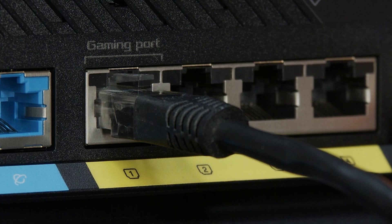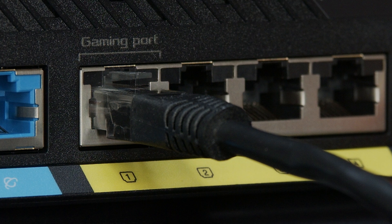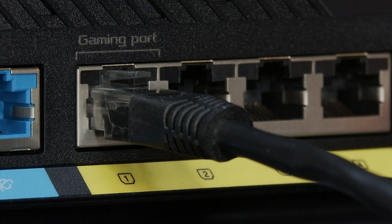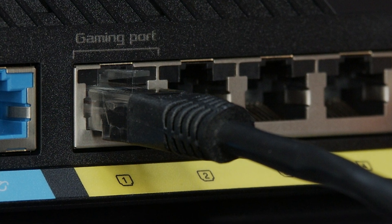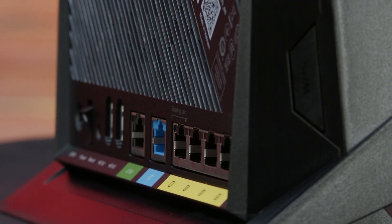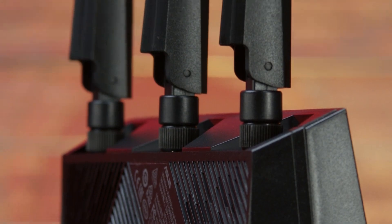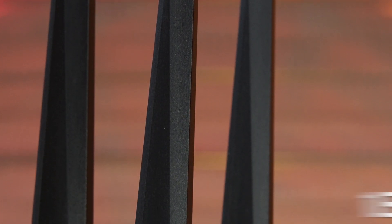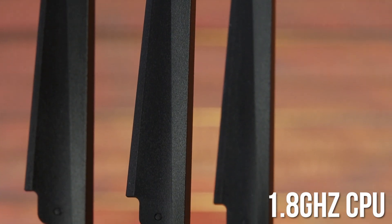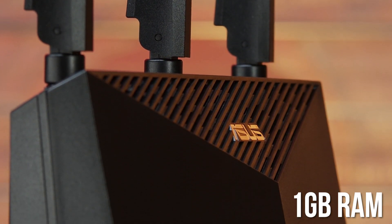This port automatically prioritizes any wired device that's connected to it — there's no complex configuration needed. Just connect your gaming PC or console to the gaming port and you'll get a fast, stable connection that's always at the head of the queue. Asus' technical wizardry continues with the internal hardware of the AX86U: the router features an impressive 1.8 gigahertz CPU and a full 1 gigabyte of RAM to help deliver peak wired and wireless performance.